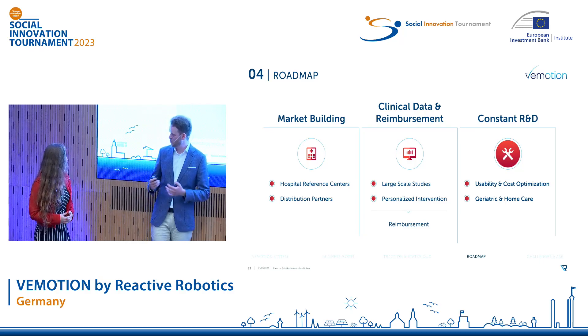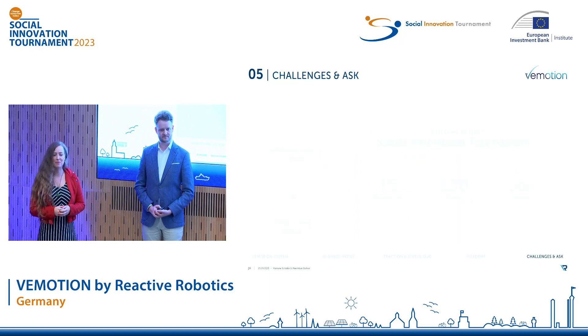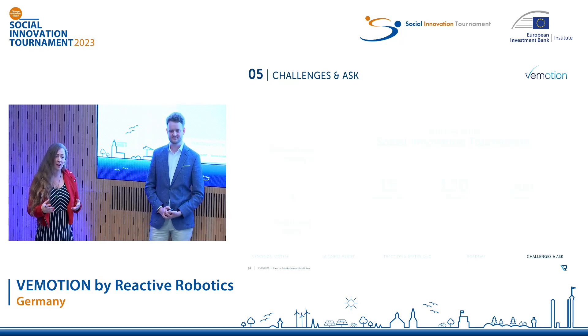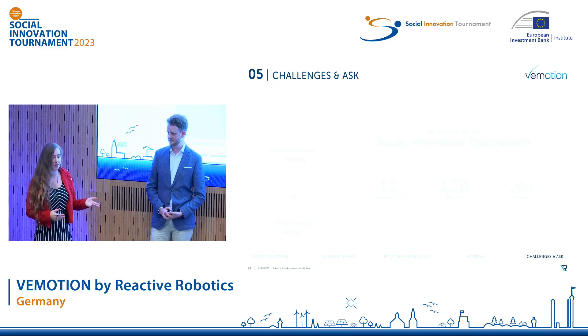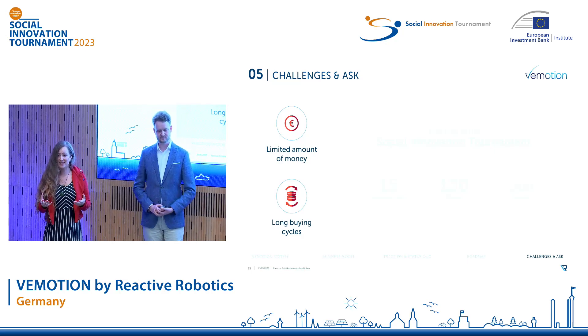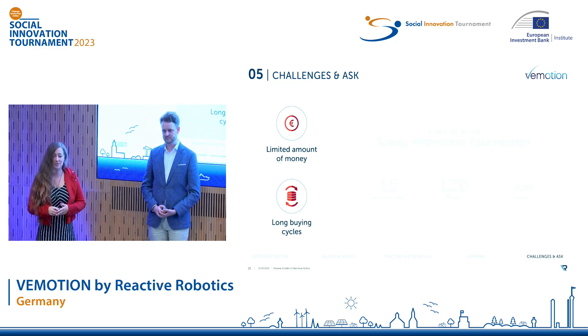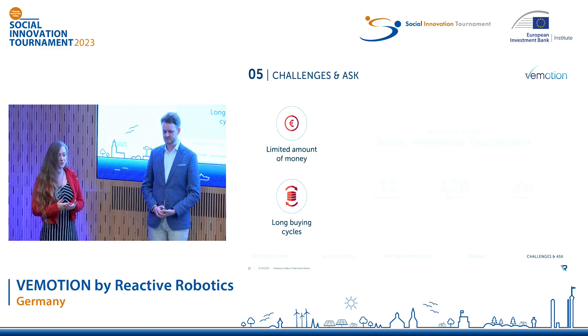That all sounds pretty amazing, but what challenges are we facing? Clinicians immediately see the benefit of our Vimotion system and want a trial period. Offering this for free, however, is currently too resource intensive for us. Convincing commercial directors, on the other hand, is tough due to the limited amount of money available in the sector and the long buying cycles of up to three years. So the make or break point for us is to demonstrate the immediate impact live on site for only a small monetary contribution.